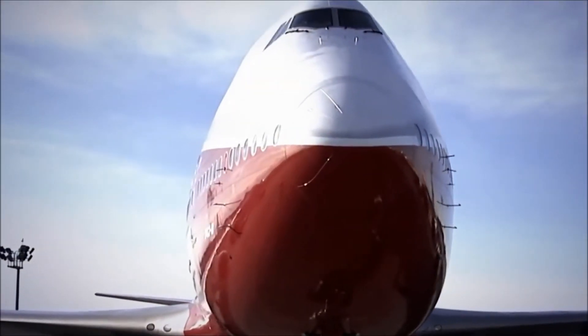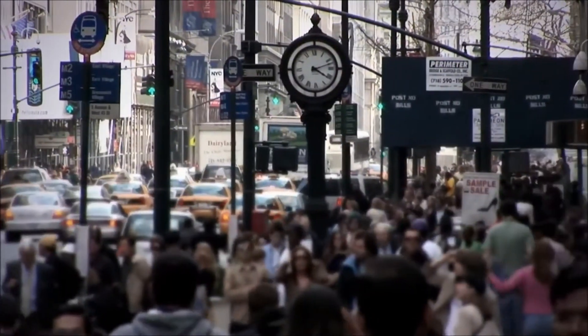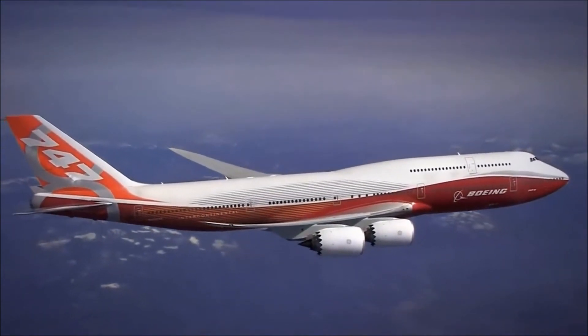Its sheer size astonishes. It's as tall as a six-story building, two-thirds as long as an American football field, and it's made of six million parts. Early versions have carried more than five and a half billion people, the equivalent of 80% of the world's population. Now Boeing has reinvented the iconic 747, a task just as monumental as the airplane itself.